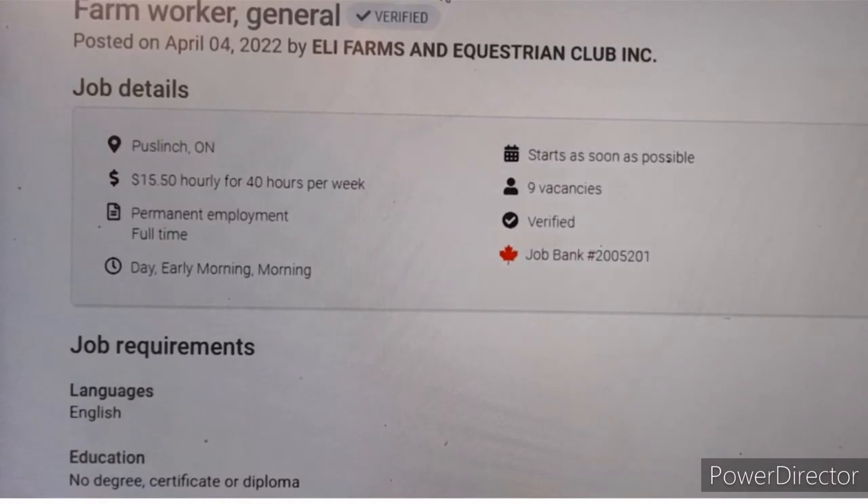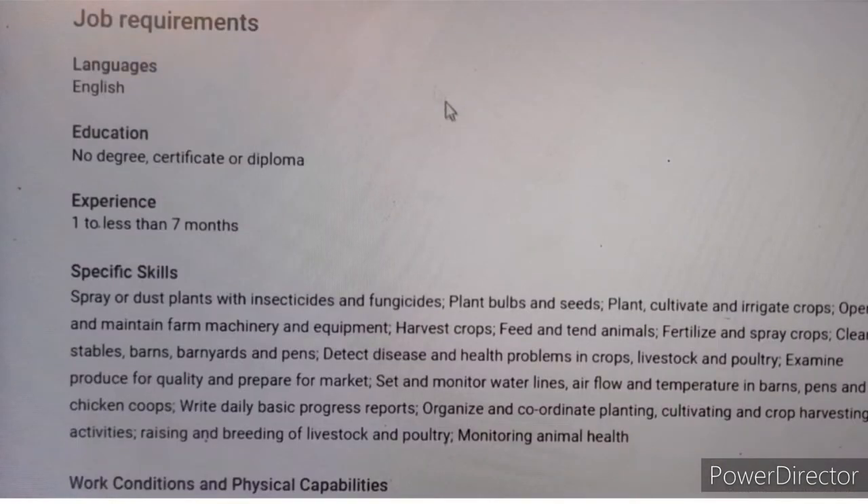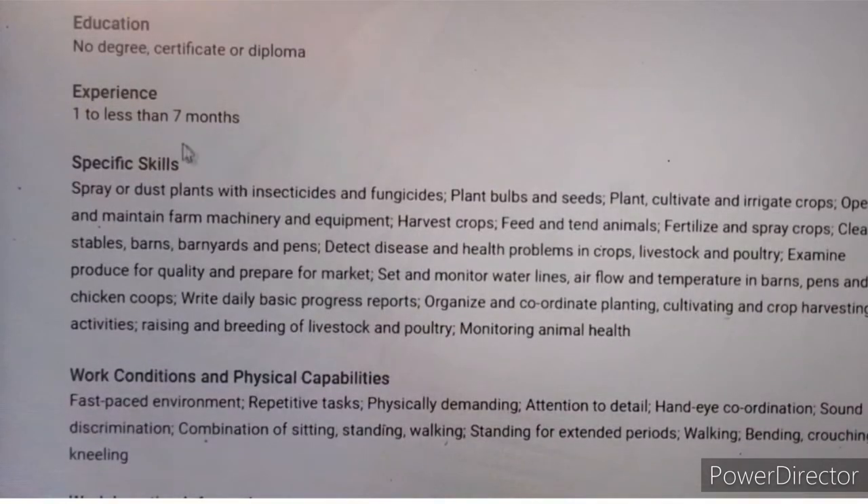The second job is a farm general worker, posted on April 4th, 2022, by Early Farms and Equisterium Club Incorporation. The job offers 15 dollars per hour, 40 hours per week, with nine vacancies. The employer is verified. English language proficiency is required; no degree, certificate, or diploma is needed, but you must have seven months of experience.